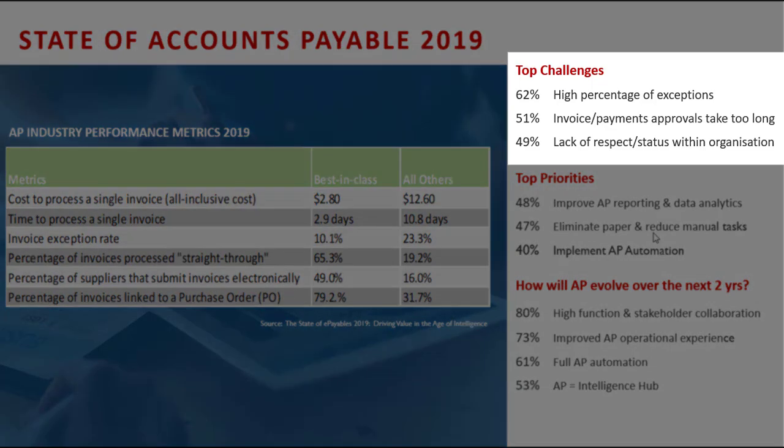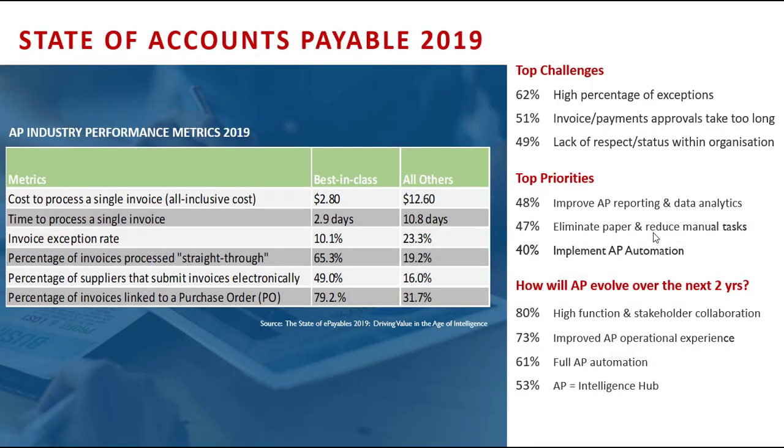Best-in-class solutions really help organizations manage exceptions better. Looking at the top challenges, 62% cite a high percentage of exceptions, and invoice payments and approvals taking far too long. Interestingly, the one around lack of respect or status within the organization — the accounts payable team is the forgotten team because they're back office. In a lot of organizations it's about sales and generating revenue.